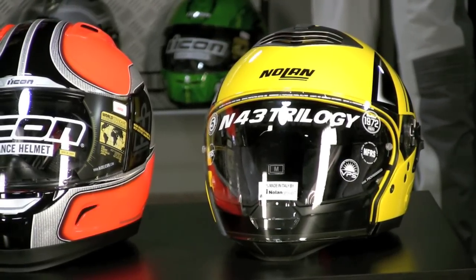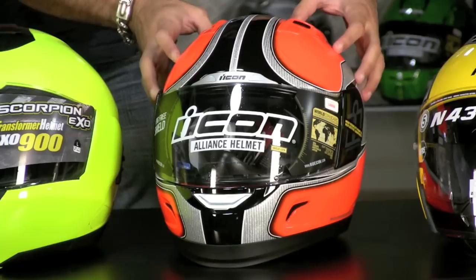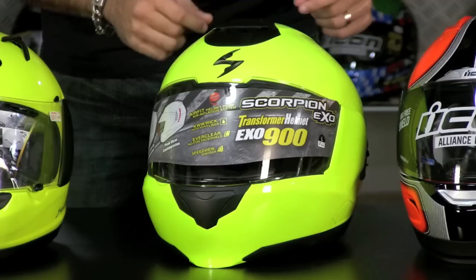Moving right, we have the Alliance from Icon. It's a sport helmet. It comes in this high-vis orange as well as high-vis yellow. This is probably the best sport riding option if you're going to be in a tuck position. Continuing down — that one was $220 by the way.